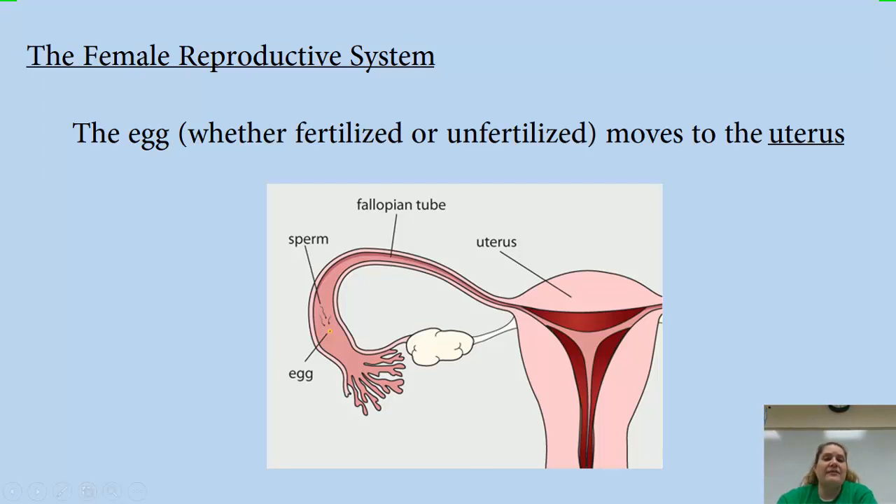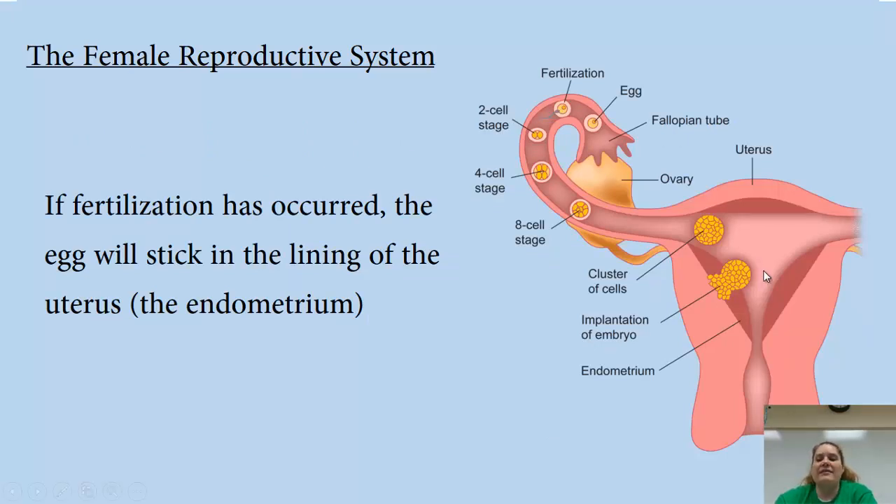Whether fertilized or not, the egg moves to the uterus. If fertilization has occurred, the egg sticks to the lining of the uterus — called the endometrium. Sometimes, though, the fertilized egg gets stuck in the fallopian tube. If it continues to divide into two, four, eight, sixteen cells there, that's called an ectopic pregnancy. You can't have a baby growing in the fallopian tubes, so surgically they have to go in and remove that pregnancy.